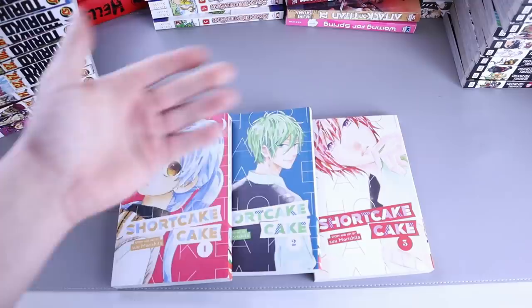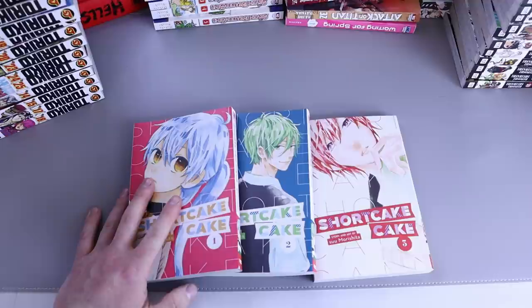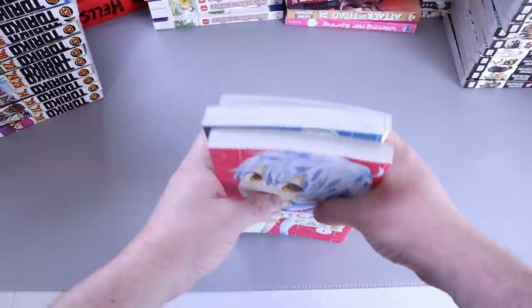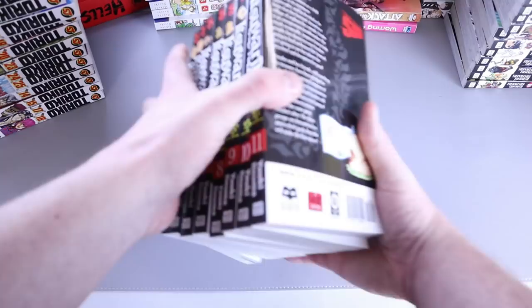Another thing to check out is Shortcake Cake — volumes one, two, and three. I didn't think my wife would enjoy this as much as she does. I had seen other people reading and loving it, spreading the hype, but I just wasn't sure. It's real — she read number one and said 'okie dokie, I give you the go ahead, I need as many of these as you can get.' I can't fully remember what it's about — there's so much manga.